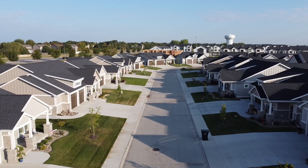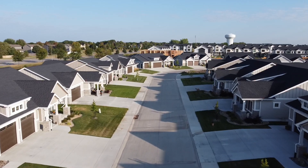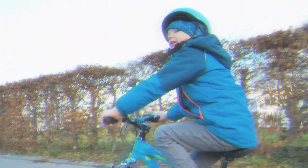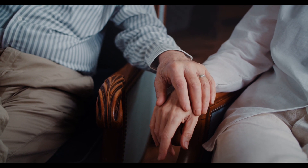Are you considering downsizing, but completely overwhelmed by the process? You've lived in your home for decades and raised your family there. There's so much to think about, from those treasured memories to the logistics to consider if you move. How could a change like that simplify things?